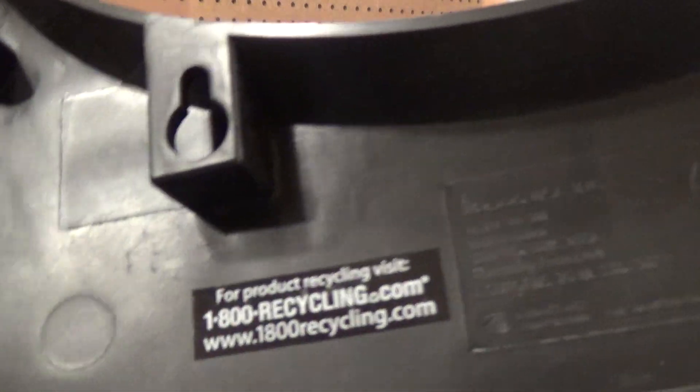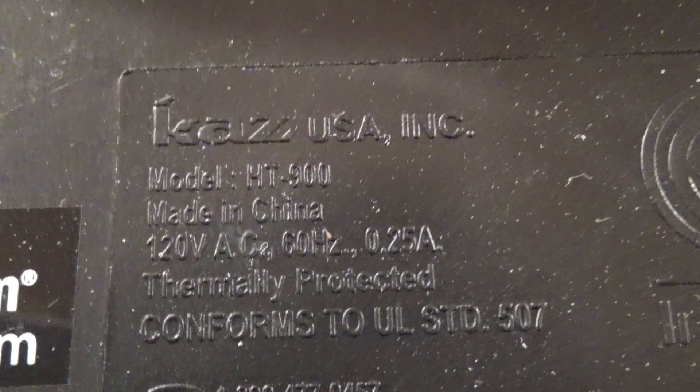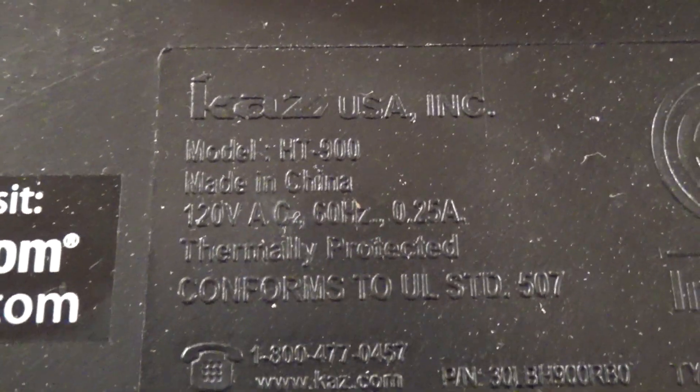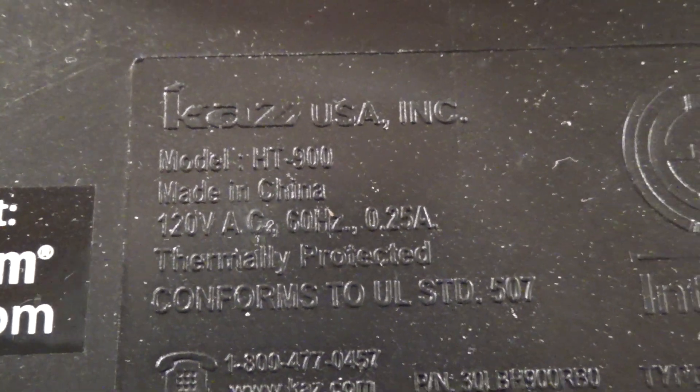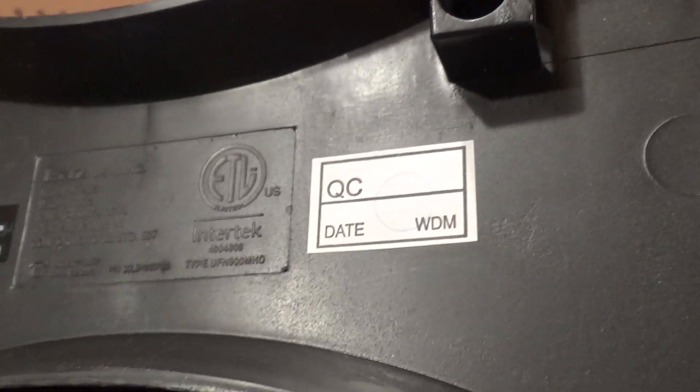This is the Kaez made-in-China model HT900, power draw 0.25 amps, and the date is blank so I'm not really sure when this is from.